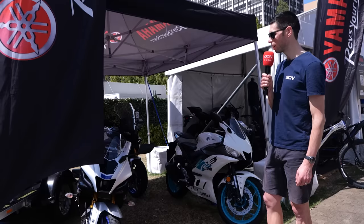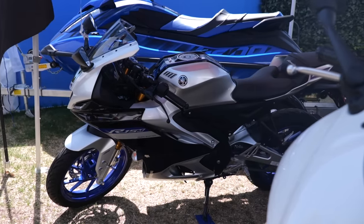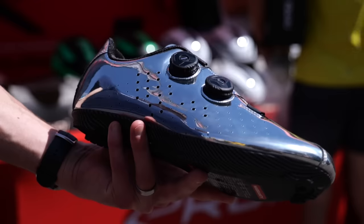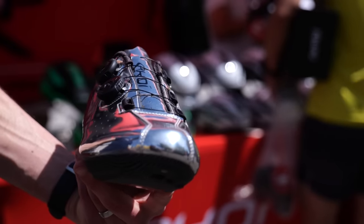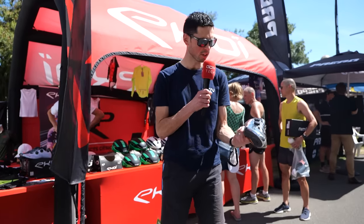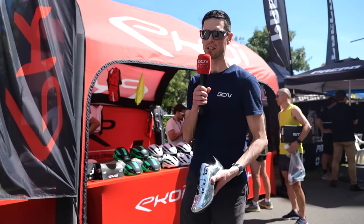The UCI are not going to be happy about this. You're going to need your sunnies on if you're planning on wearing a set of shoes like this. These are from Ekoi — absolutely wild looking chrome mirror finish on the top. It's a little bit too much for me. I think if you're going to have a pair of shoes like this, you've got to have some serious form and some dark shades on.